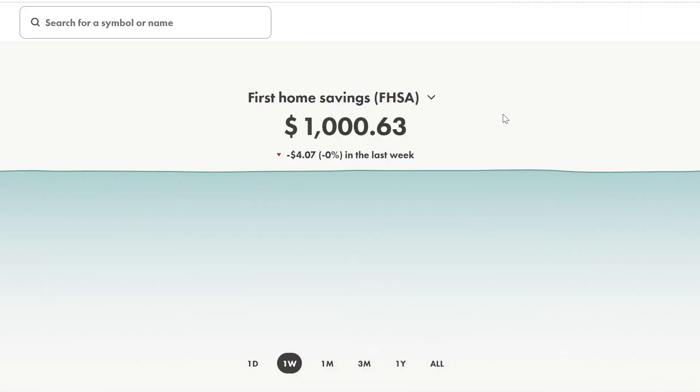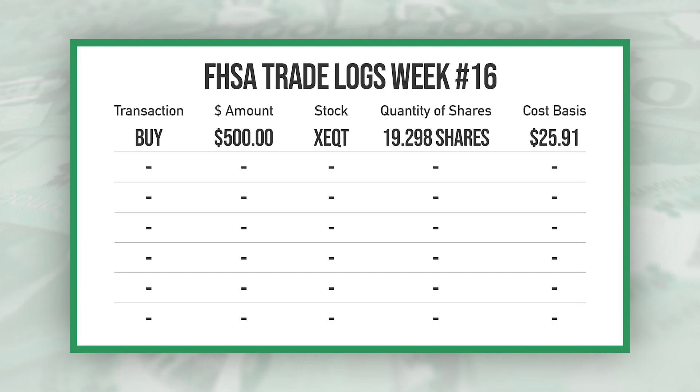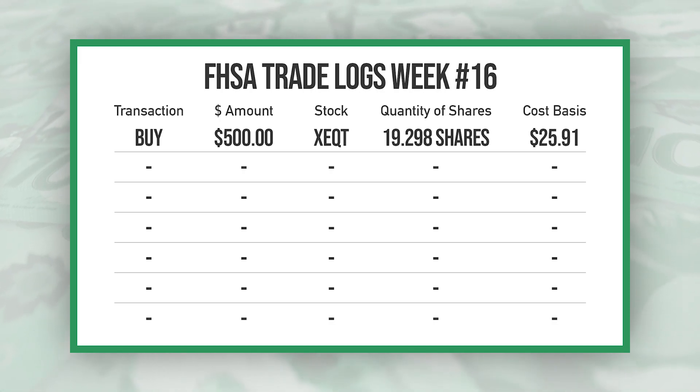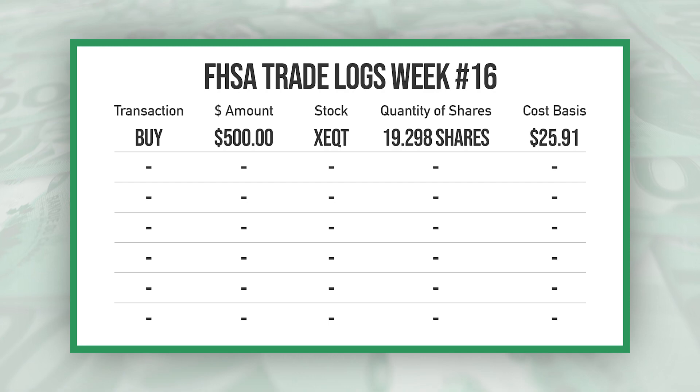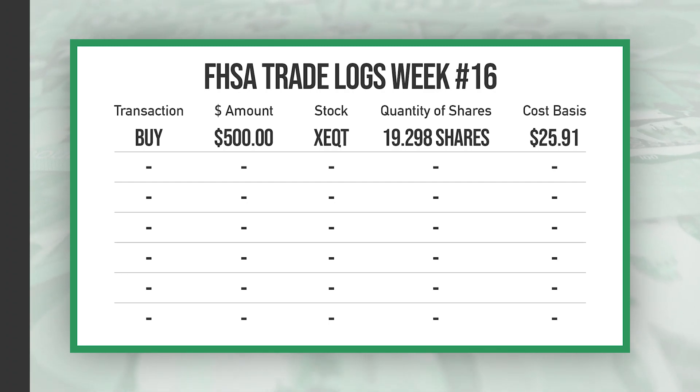Checking out the FHSA, which I opened in last week's portfolio update video, it's sitting at $1,000.63 and on the week we are down about $4. In the FHSA I had a $500 buy of XEQT, and I'm going to be putting $500 into XEQT until this account is maxed.